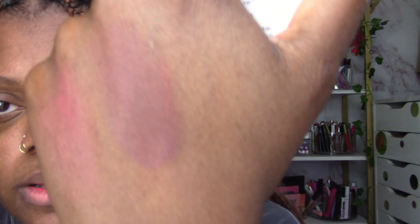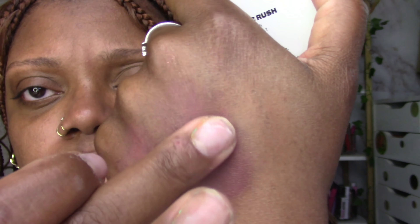And then we have a deeper shade which is called Touched — do y'all remember Touched By An Angel? My grandmother used to watch that show. Anyway this one's called Touched and it's deeper and really pretty. So excited — we love new makeup and playing around with it.